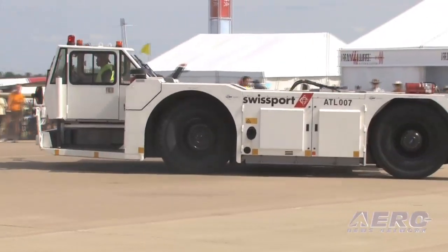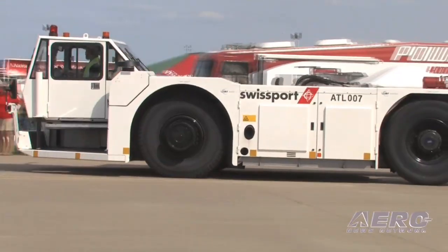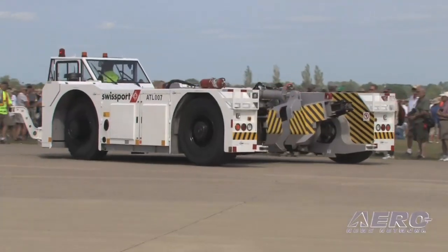It is designed with the A380 in mind. It also can handle anything from a 767 up to the A380 — so the 747, Boeing 777, Boeing 767, Airbus A330, and Airbus A340.